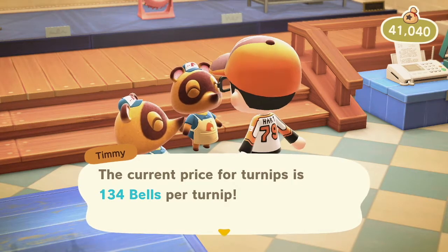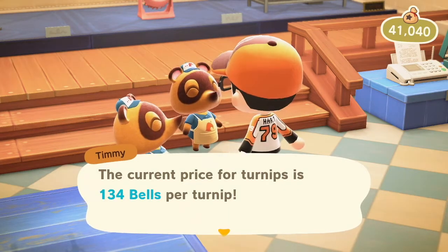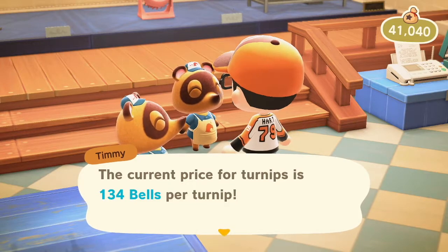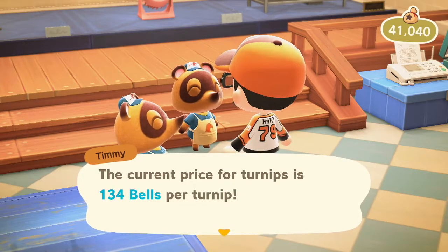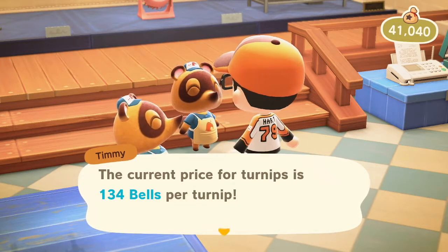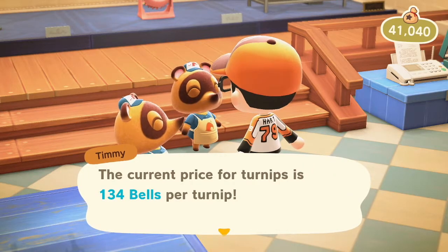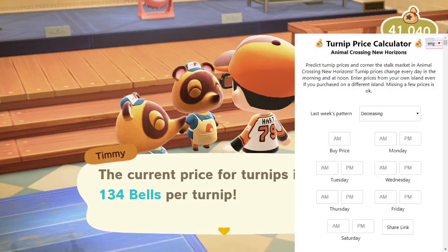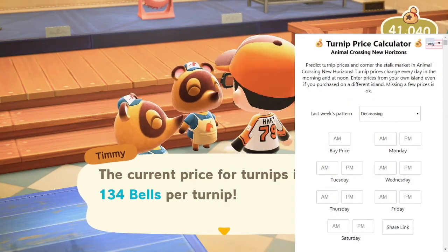The way that turnips work is that on Monday through Saturday you can sell your turnips. There is a price in the morning from when the store opens until 12 noon, and then the price does change at 12 noon until closing, so you get two prices per day. You do want to check in on both. Then what you want to do is head over to this website — the link will be in the description for you so that you can bookmark it.